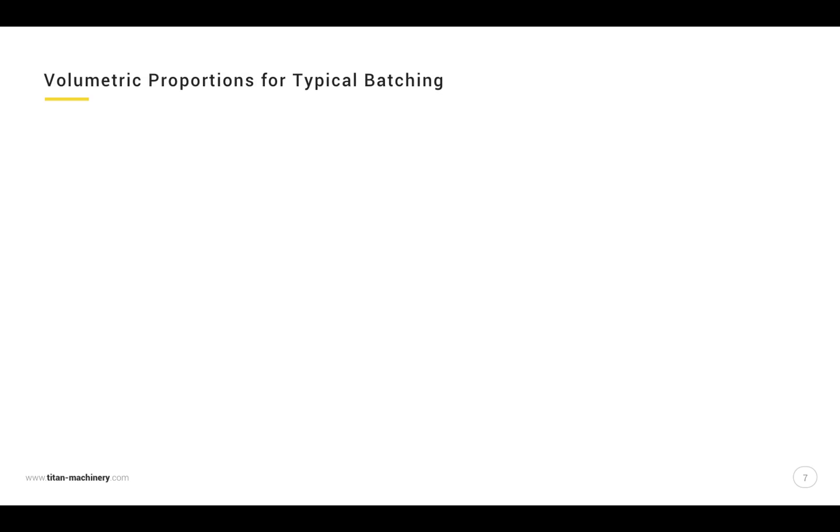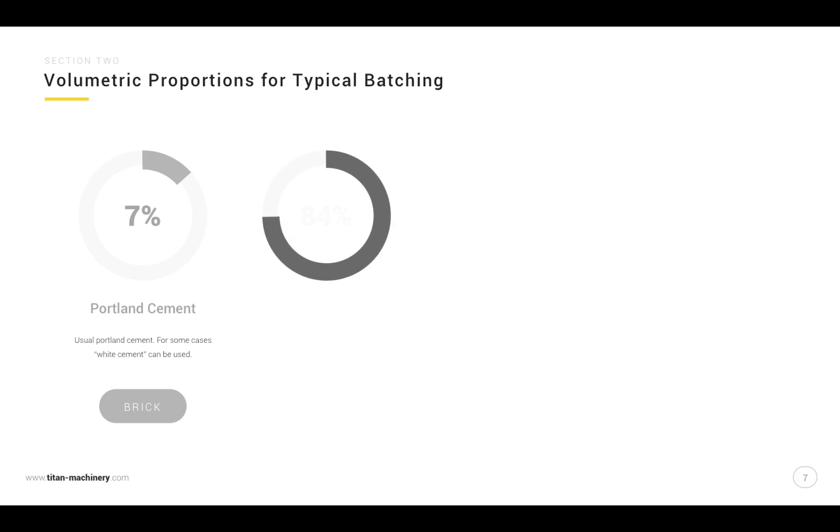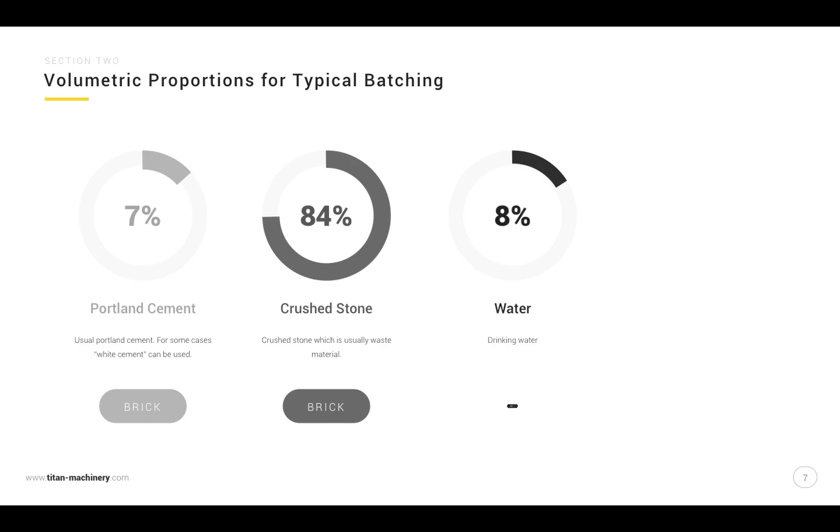Volumetric proportions for a typical mix: 7% Portland cement, 84% crushed stone, 8% water, and 0.5% pigment.